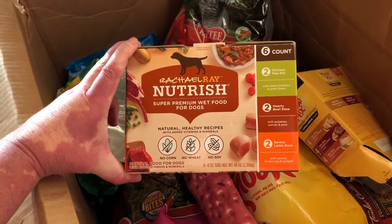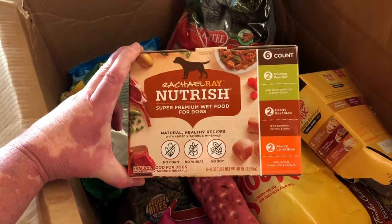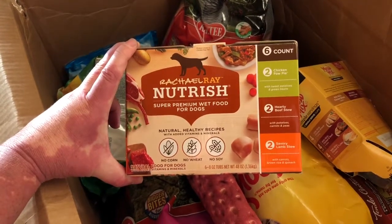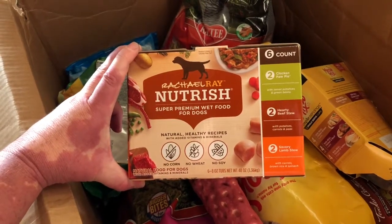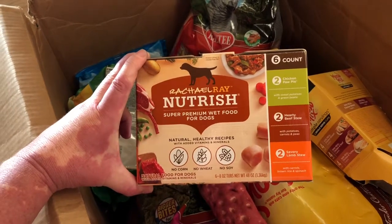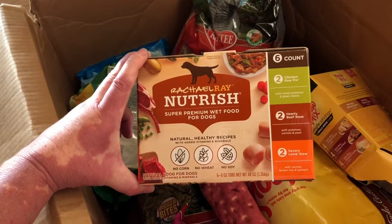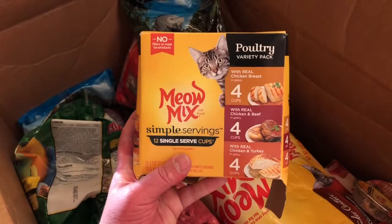This is one of the things we get every month for our small dogs. We give them this every night as their treat for the day — they love the wet food. The Rachel Ray nutrition is actually pretty healthy compared to most. It doesn't have all the byproducts that a lot of others do, so we prefer this one.